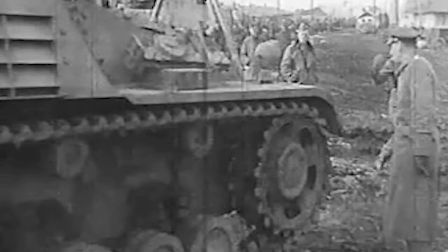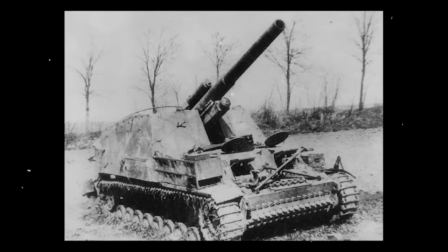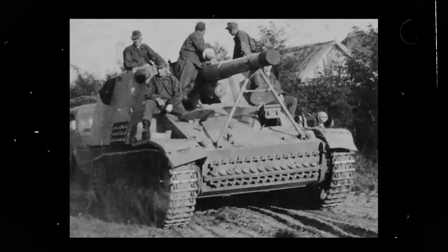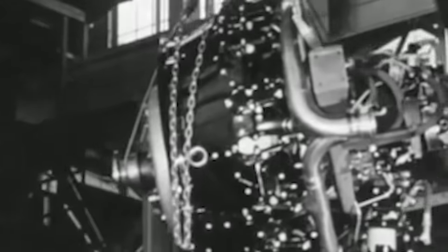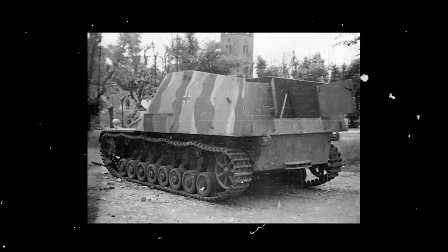The Hummel entered the fray of World War II in February 1943, produced under the firms Rheinmetall and Alkett. The final design, with howitzer and platform included, had a weight of 24 tons, a length of 7 meters, a width of 3 meters, and a height of 2.81 meters. In addition to the standard Evergreen gun and 20 rounds, the crew had access to a single 7.92mm MG34 machine gun with over 600 rounds. The Maybach HL120 TRM V12 petrol engine allowed the Hummel to reach a top speed of around 42 kilometers per hour, with an operational range of 215 kilometers. For long-range operations, the Hummels could be accompanied by dedicated ammunition carriers — Hummels lacking the howitzer cannon but featuring the same Panzer chassis.